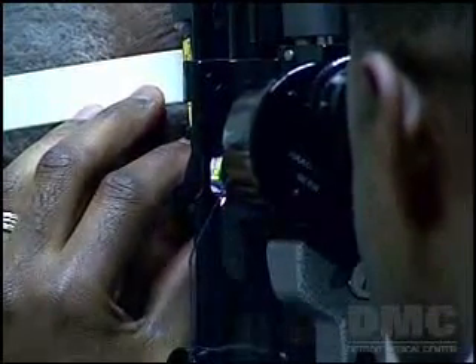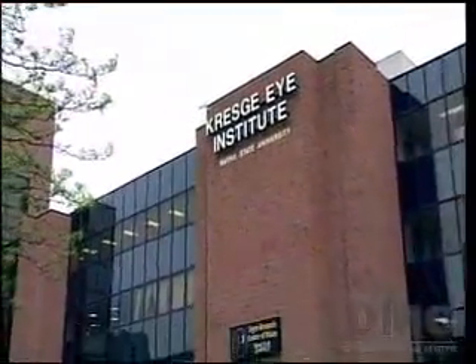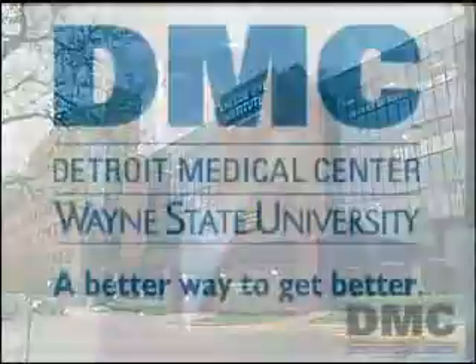Selective laser trabeculoplasty at the Kresge Eye Institute — one of nine hospitals of the Detroit Medical Center, where many of our doctors are ranked among America's very best physicians. The DMC: we just think it's a better way to get better. I'm Emory King.